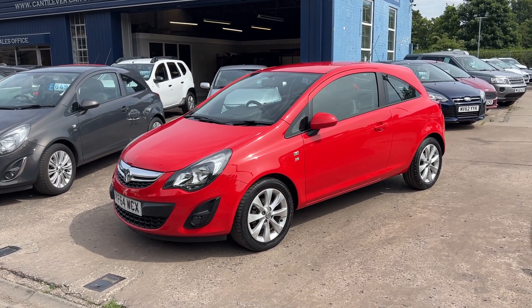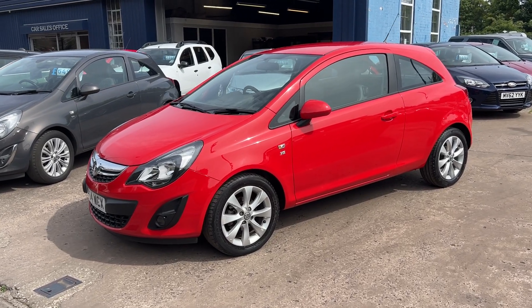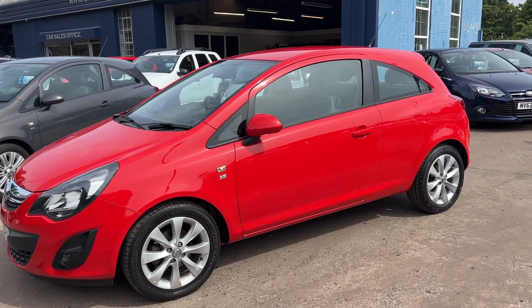Welcome to Cantilene Car Centre. Here today I have a Vauxhall Corsa Excite registered 2014 on a 64 plate.